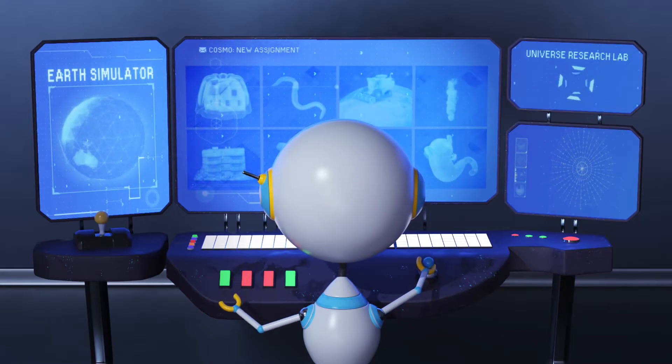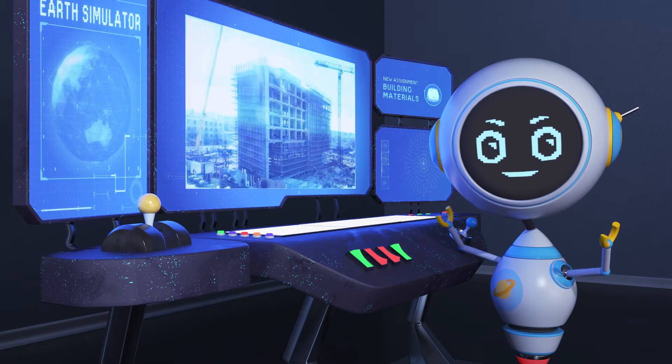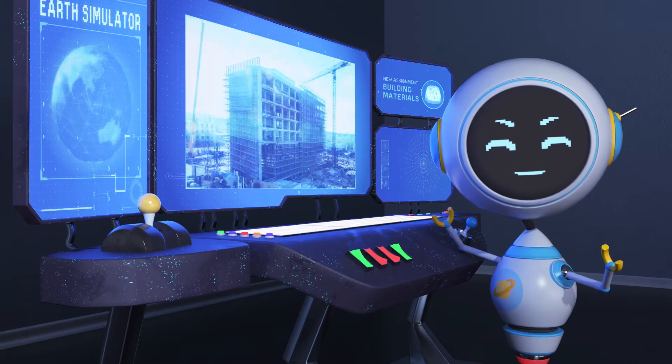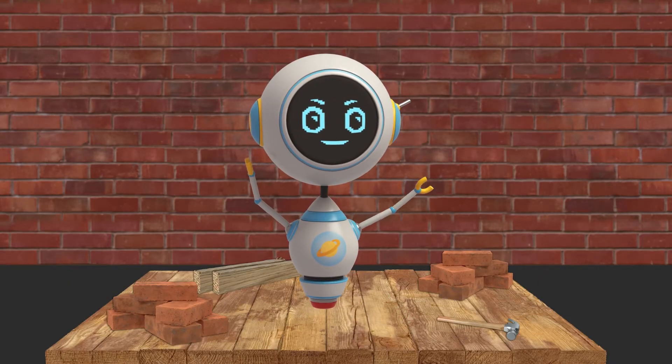What will I learn about today? Let's learn about strong and stable structures. I'll build a structure and test how strong it is.